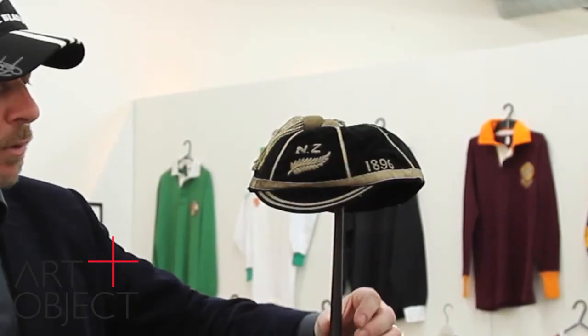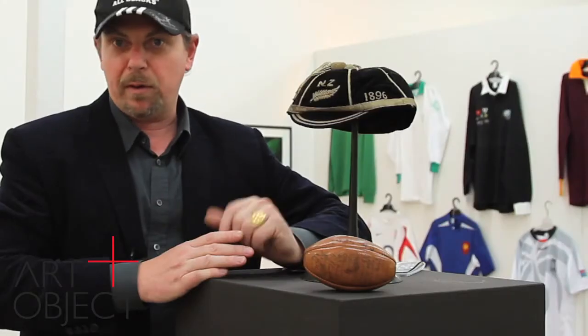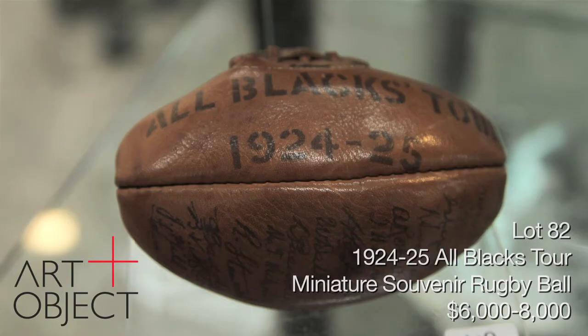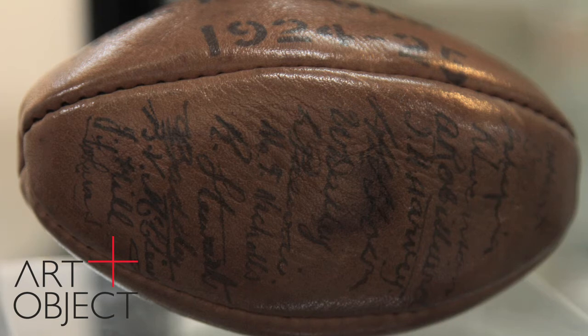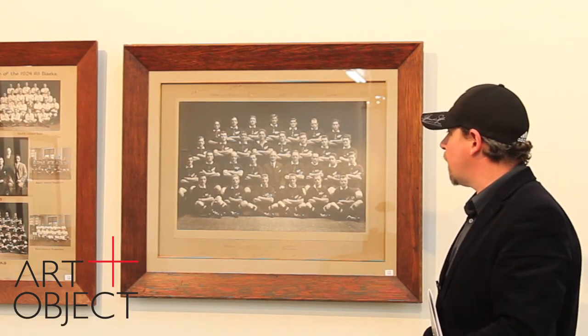They say lightning doesn't strike twice, but in this catalogue it really has — here's a cap from 1896. One of my favourite pieces is this 1924 Invincibles souvenir ball, signed by the players from the Invincibles team who won all 32 matches on tour — the tour of Burt Cook, George Nepia, and many All Blacks who have entered into legend. This is in absolutely superb condition. I've only ever seen one other example, but the signatures and the quality of the ball make this a really quite unique item. And here they are — the Invincibles, that legendary team of 1924.